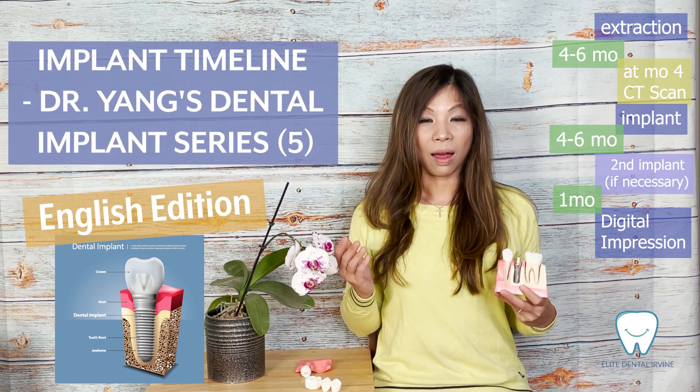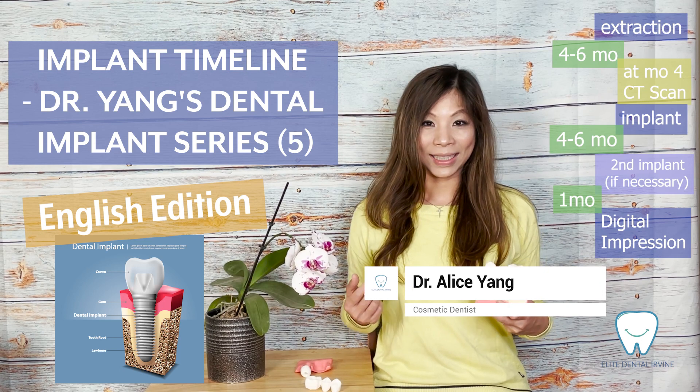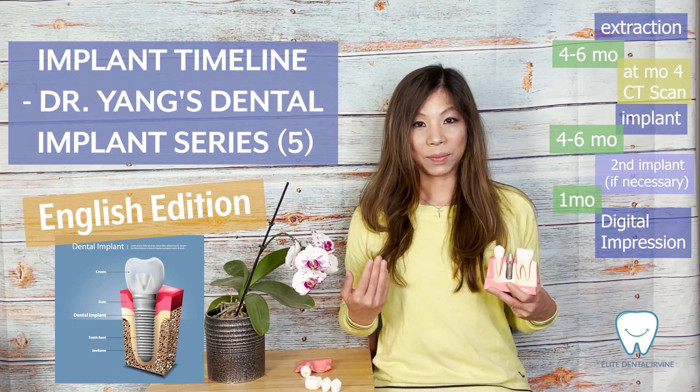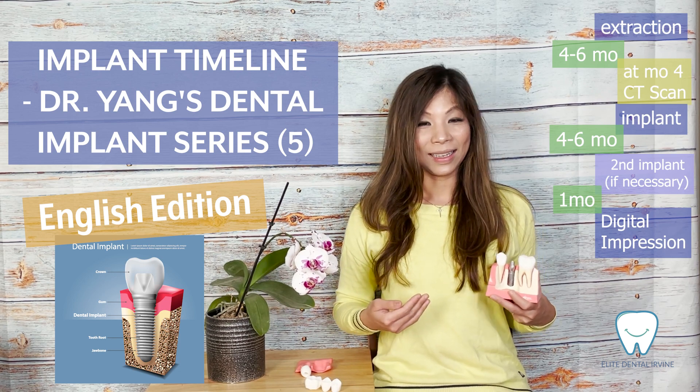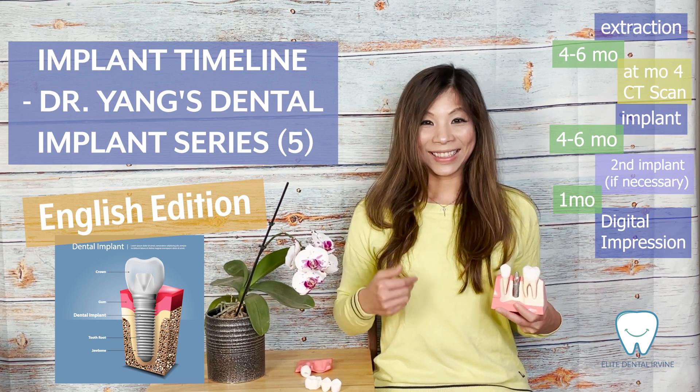What's the timeline of the dental implant? Hi everyone, this is Dr. Yen from Elite Dental Irvine. Dental implant is a fairly time-consuming process, however it is really worth the wait. Let's take a look.